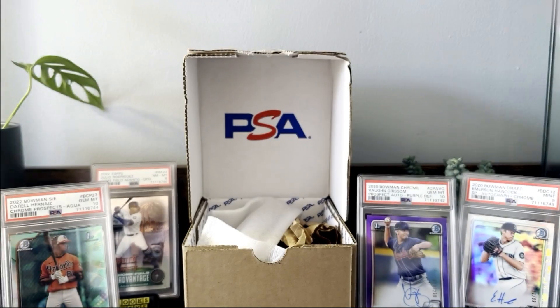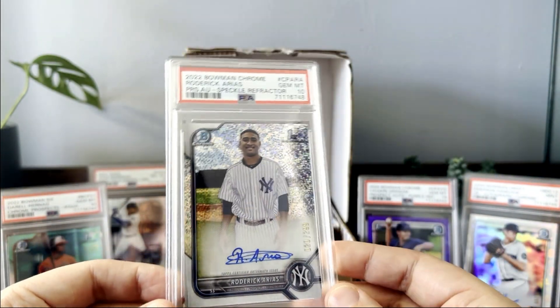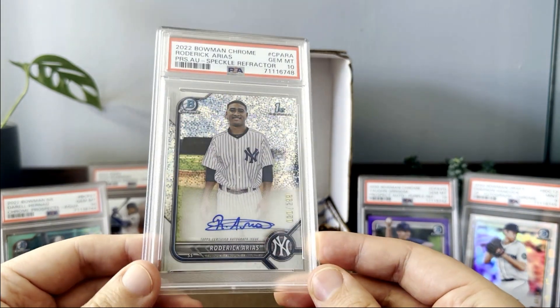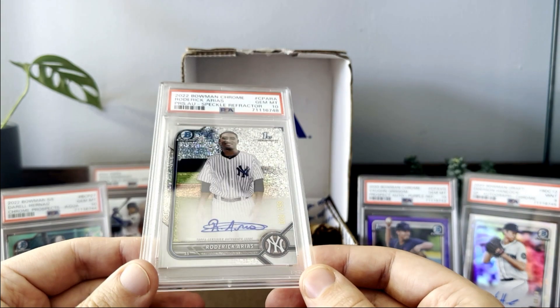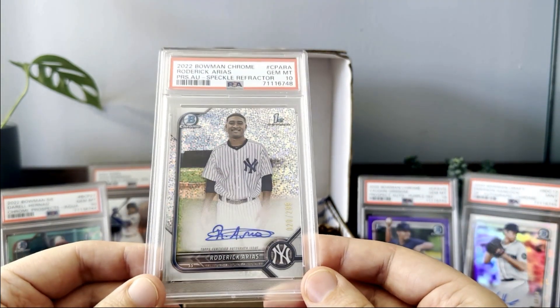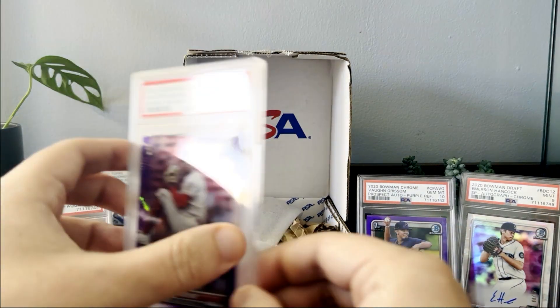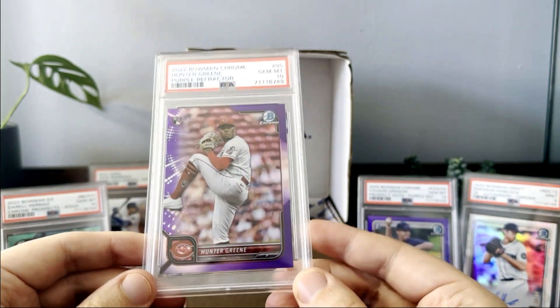Pretty neat card — I'm excited to see if Judge can recapture his home run magic from last year. That card will probably be one I sell. The next ones are all my friend's cards. First up is a really nice 2022 Bowman Chrome Roderick Arius speckle refractor numbered out of 299, and it got a PSA 10. Arius is one of the top international prospects from his signing class. Bowman Chrome autos are notoriously difficult to gem because they're on-card, meaning the player physically handles them — so congrats to my buddy.